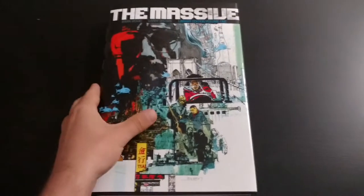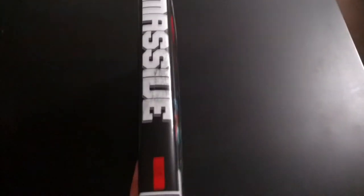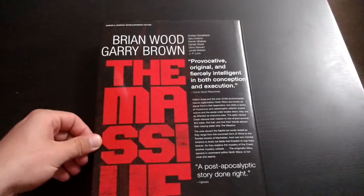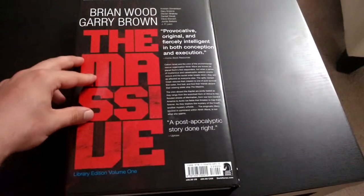Library Editions, as always, are the big, oversized — they're like the size of Absolute Editions from DC. This is number one. The second one's already solicited, I'm not sure when the third one comes out, or if there will be a third one, I need to check. I know this collects issues 0 through 15.